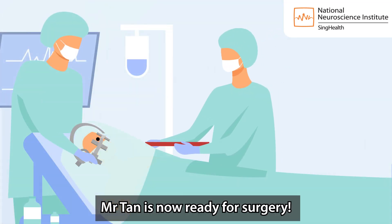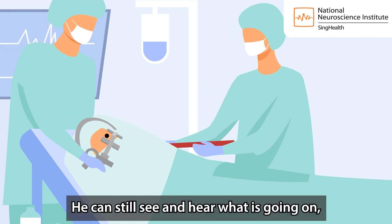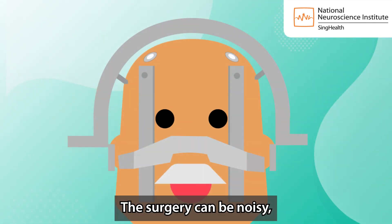Mr Tan is now ready for surgery. He can still see and hear what is going on, speak to people near him and move his hands and legs. The surgery can be noisy,